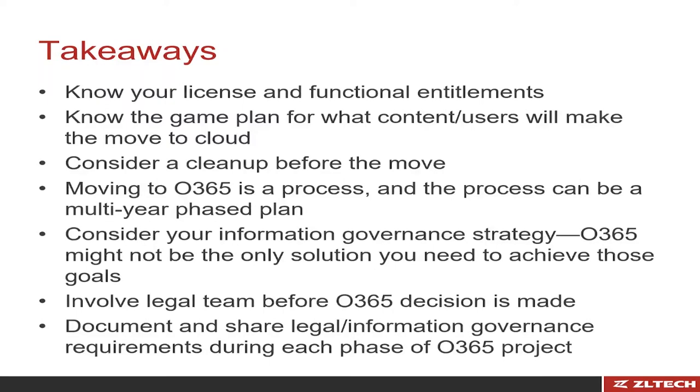Consider a cleanup before the move. The more organized you are up front — the more you clean out that garage before making the move — the easier the transition and the more you get out of Office 365. It's not an overnight thing; it's a multi-year, multi-phase process. It's important when looking at information governance that you're not just ticking the box of 'can I do my legal holds?' But over the next three to five years, what are other considerations to keep in mind? How do I make sure my information governance strategy is not Office 365-centric, but rather a centralized, uniform strategy applicable across all content, whether in Office 365 or in another repository?